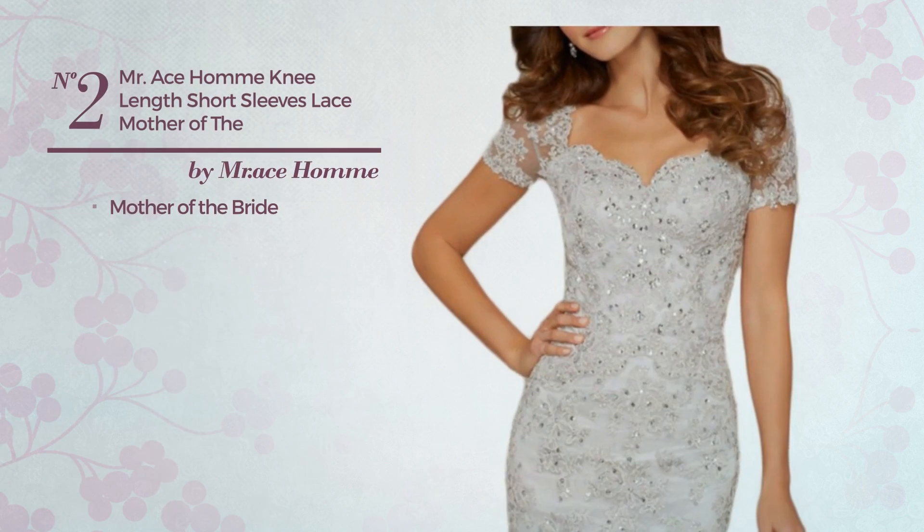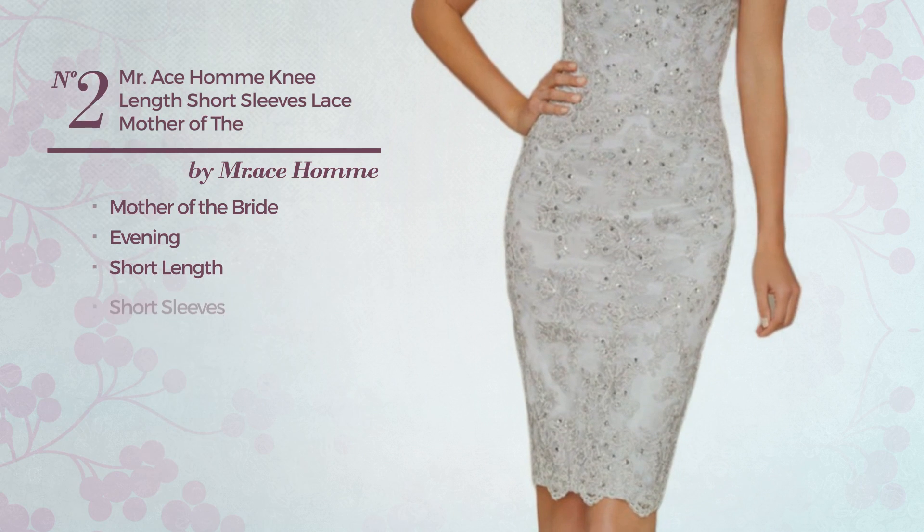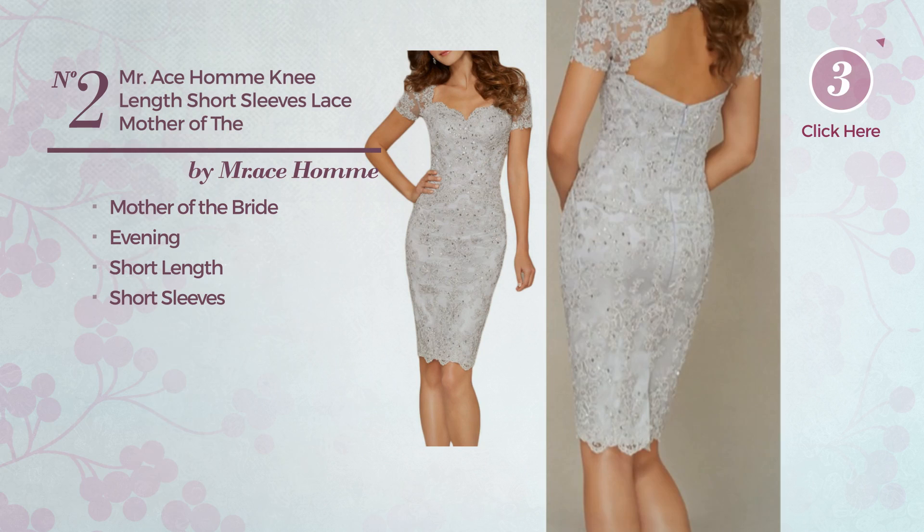Number two: a mother of the bride evening short length dress. A charming look with short sleeves. Available merely in this color.